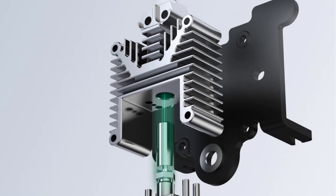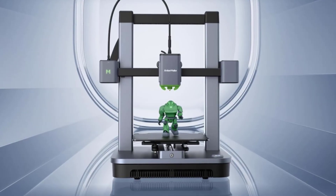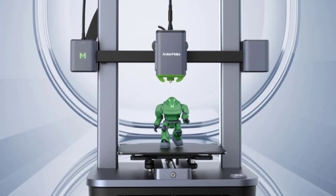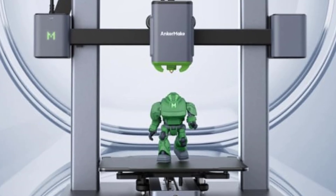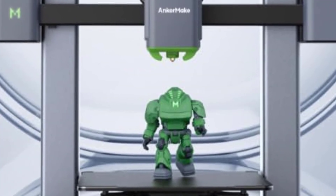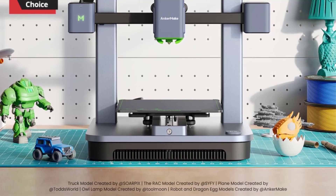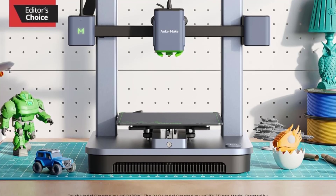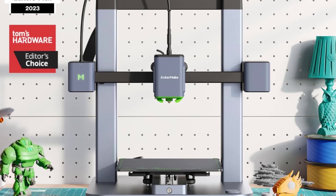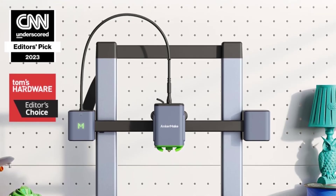7. Dual Gear Extruder — The M5C uses a dual-gear direct extruder, which offers better filament control, especially for flexible materials, ensuring smoother extrusion and fewer clogs. 8. Magnetic PEI Build Plate — The magnetic PEI-coated build plate provides excellent adhesion during printing, and prints can be easily removed once they cool. The plate is flexible, making print removal effortless. Benefits: Speed — its ability to print at up to 500mm/s drastically reduces print times. Ease of Use — automatic bed leveling and user-friendly setup make it attractive for beginners. Remote Monitoring — the AnkerMake app and optional camera add convenience. Affordability — the M5C offers features typically found in higher-end printers at a lower price point, making it excellent value for money.